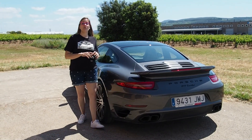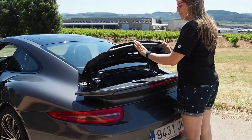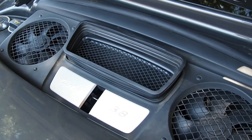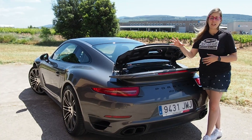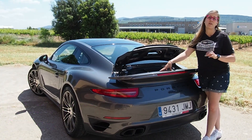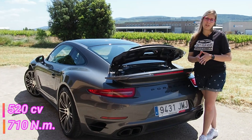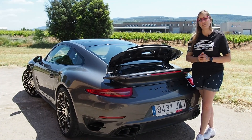Antes de enseñaros el interior, dejadme que os enseñe el motor, o lo que se puede ver de él. Solo se levanta esta minúscula tapa que nos da acceso a los diferentes servicios de mantenimiento, y que no incluye la varilla de aceite, ya que su medición es electrónica. Aquí debajo se esconde un motor de 6 cilindros Boxer de 3,8 litros que, con la ayuda de dos turbos de geometría variable, entrega a las cuatro ruedas 520 caballos y 710 Nm de par motor, mediante una caja de cambio automática PDK de 7 velocidades.